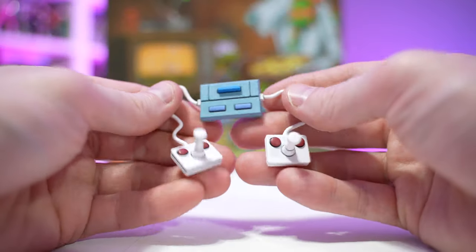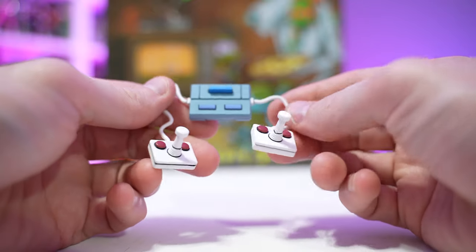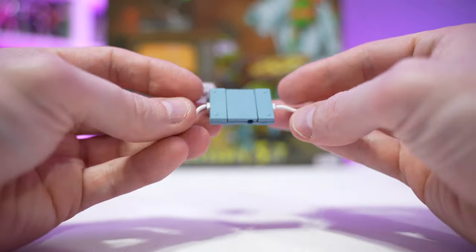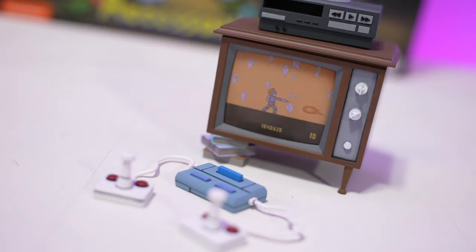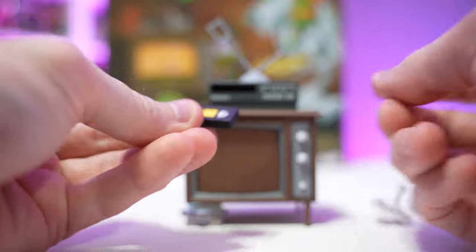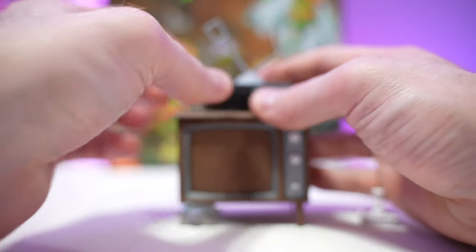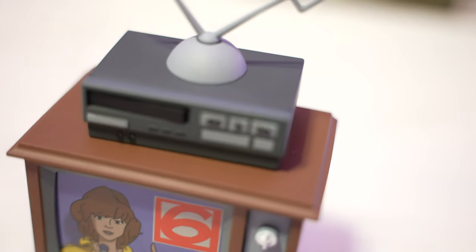We have a little game console that looks like a Super Nintendo with Atari style joysticks. Everything is solid, one piece — very cool. It goes nicely with this little TV set. The TV set has a VHS player on top, and the VHS tape fits perfectly inside there and just slides right back out, so you don't have to worry about it getting stuck.